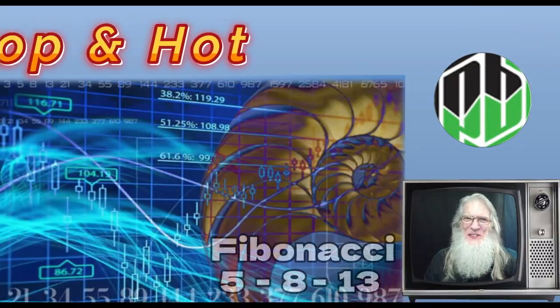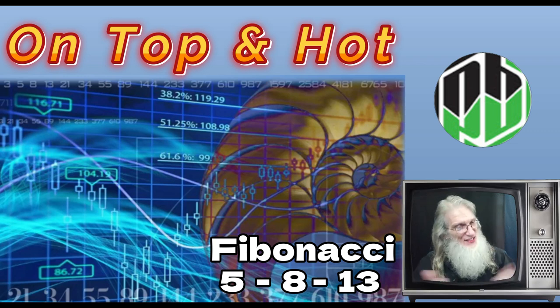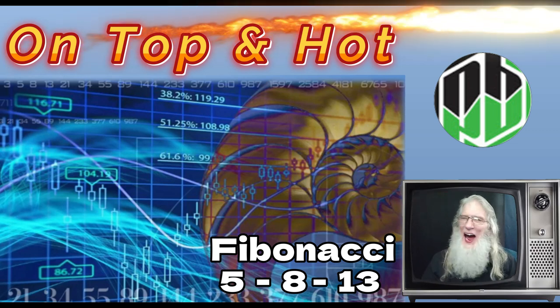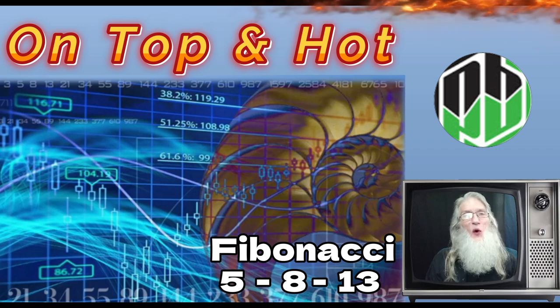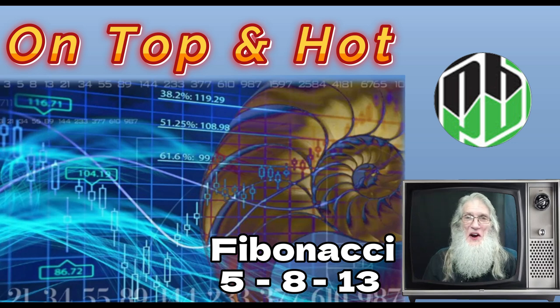I knew you'd show up. It's good to see you. I'm John Zadar, this is On Top and Hot, and this is the weekend of September 20th. If you watch my show regularly, thank you very much. You know what we do here — we usually focus in on a hot penny stock, because that's what I trade.